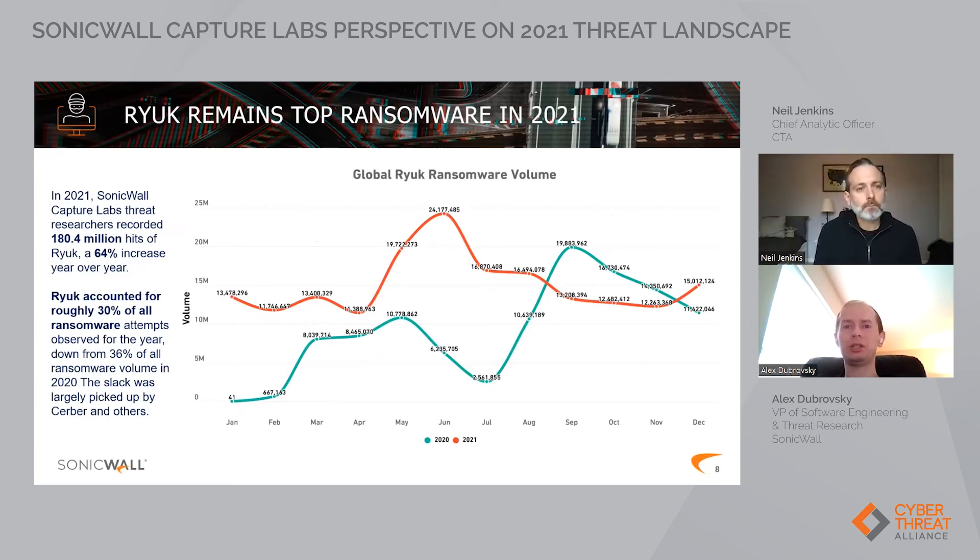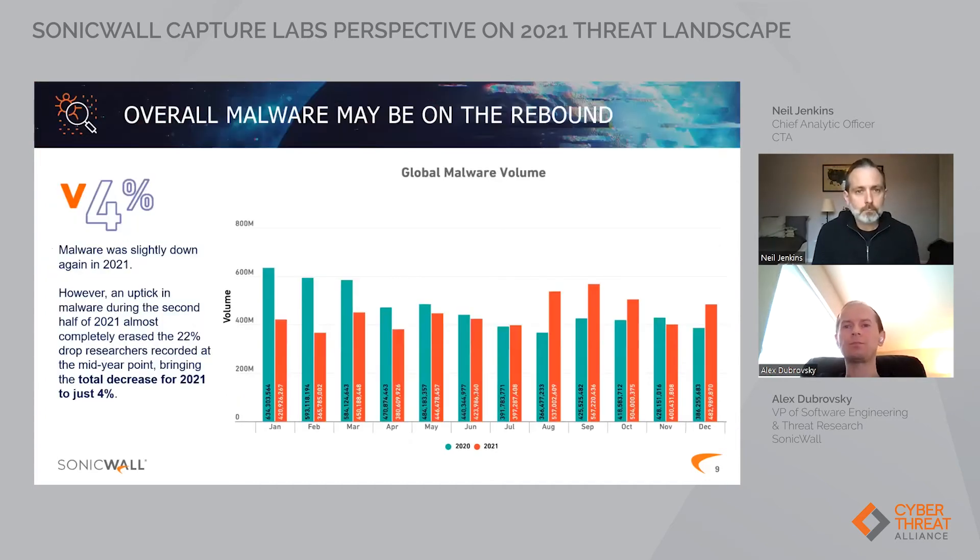In terms of which ransomware family was the top, in our case it was Ryuk — that was our top hit for the last three years. When we don't just look at ransomware but all malware — trojans, exploits, and everything else — the volume has actually decreased slightly.